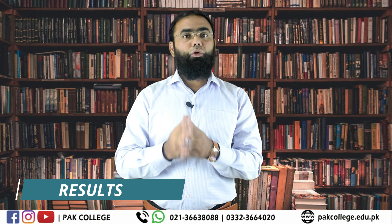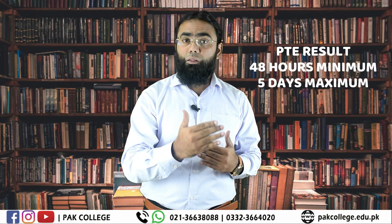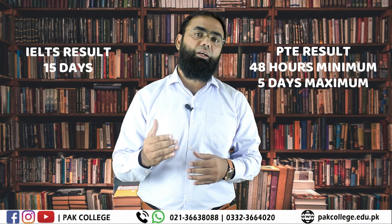If we talk about results, the results of PTE are available within 48 hours or up to 5 days. If we talk about IELTS, then you will have to wait for 15 days to get your results.